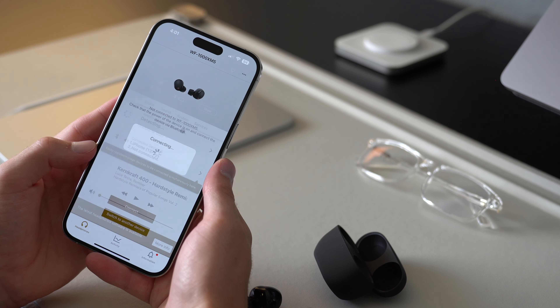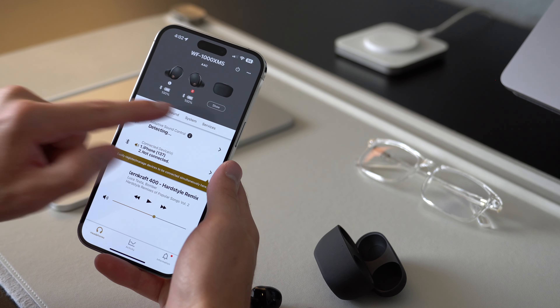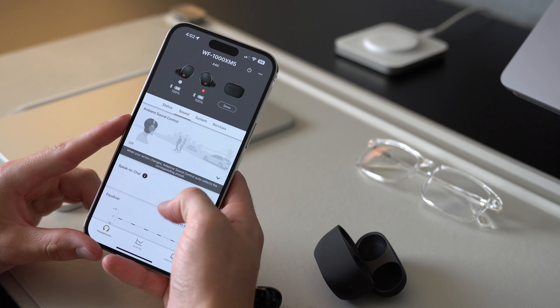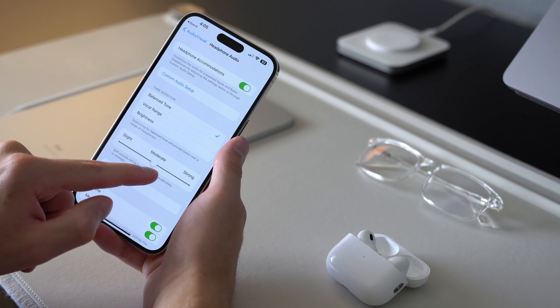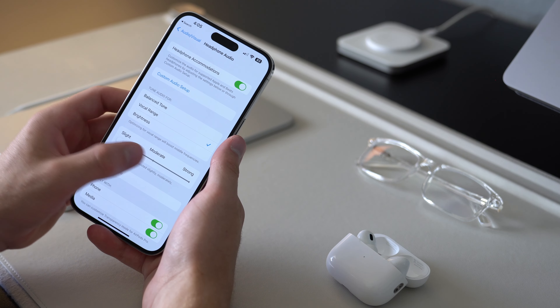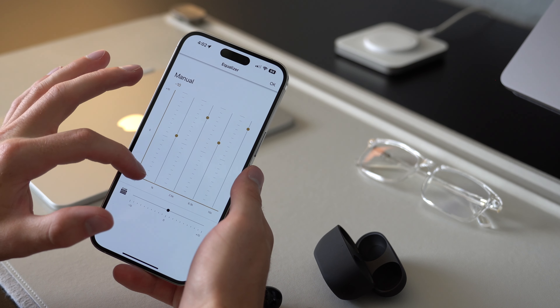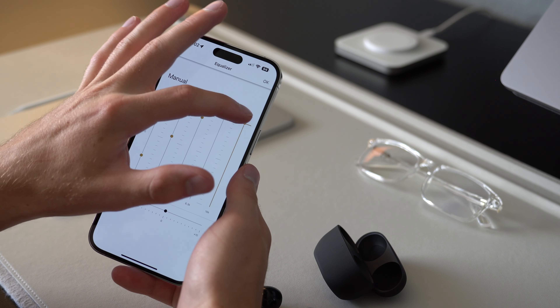The cool thing with the XM5 is you can use the Sony Headphones app to slightly change the audio based on your personal preference using the EQ setting. The AirPods Pro 2 do have a couple of tuning settings as well, but they don't get quite as specific as the XM5. You can switch between different presets and also customize your own EQ with the XM5.